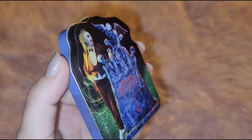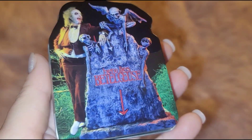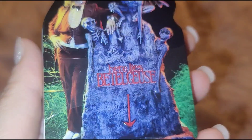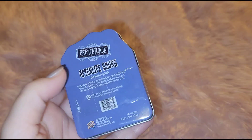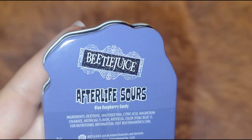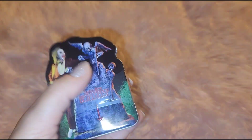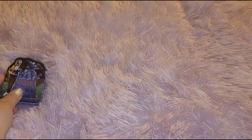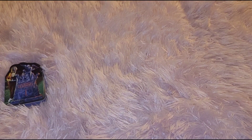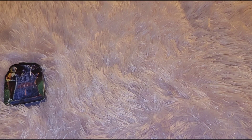I love Beetlejuice, and I love Halloween and Christmas, so I had to pick this up. It was $3.99. It says 'Here Lies Beetlejuice' and it's a tin can — it has sour candies, blue raspberry candy inside. I got it for the tin though; it's super cute. It's not a big size so it's nice to put in your handbag.